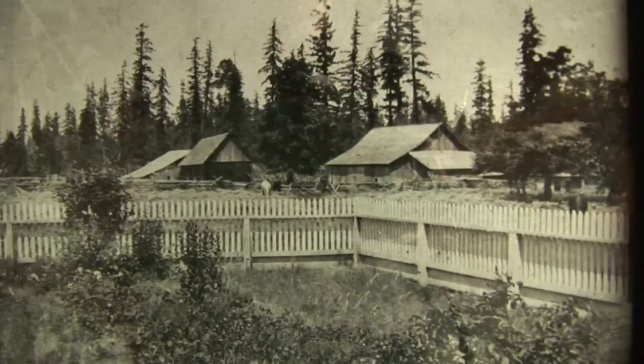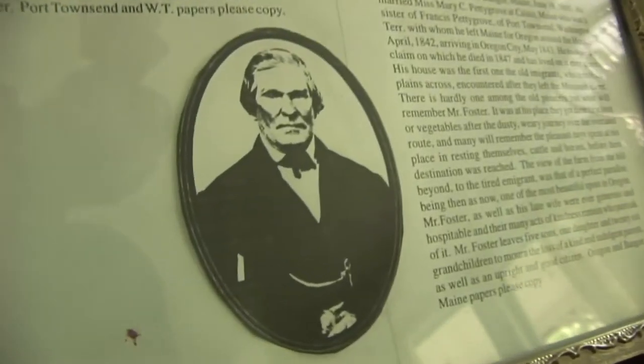Hi, I'm Tom Burnett. Philip Foster was my great-great-grandfather, and this is a farm that he founded in 1847. I'm Joanne Burnett Broadhurst, Tom's sister, and also a great-great-granddaughter of Philip and Mary Charlotte Foster.